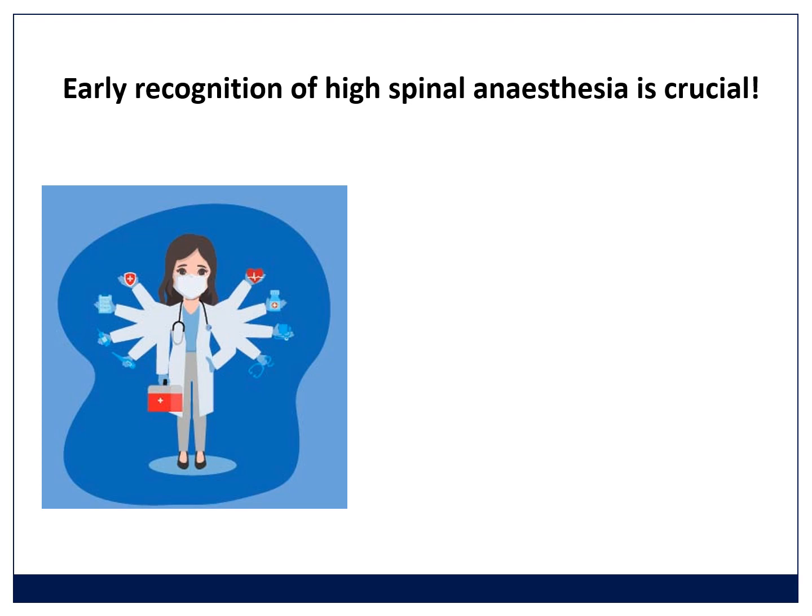Once you've recognized a high spinal, you'll need to manage several things simultaneously. The first is to respond to low blood pressure — give a vasopressor. If the heart rate is down, use ephedrine 10 mg, or if the patient is peri-arrest, use adrenaline: draw up a 1 mg ampoule into a 10 ml syringe giving 1–2 mls of 1:10,000 adrenaline. Alternatively, add that milligram into a litre of Ringer's lactate or 500 mls of a colloid like Voluven and run it as a makeshift adrenaline infusion. Do that quickly.